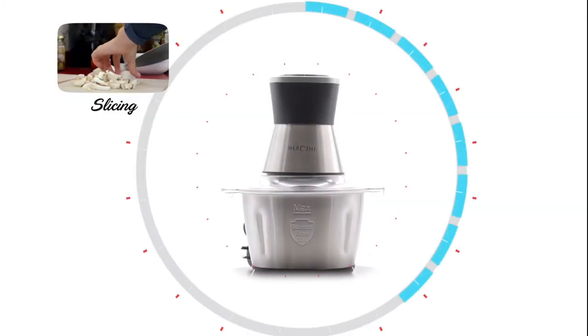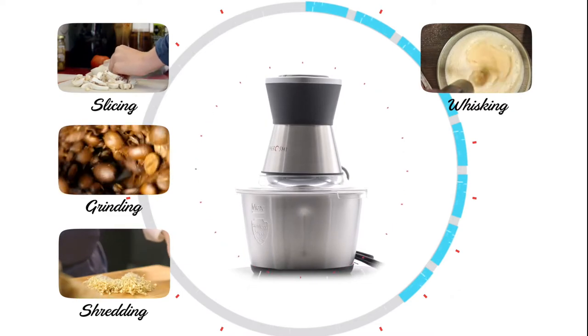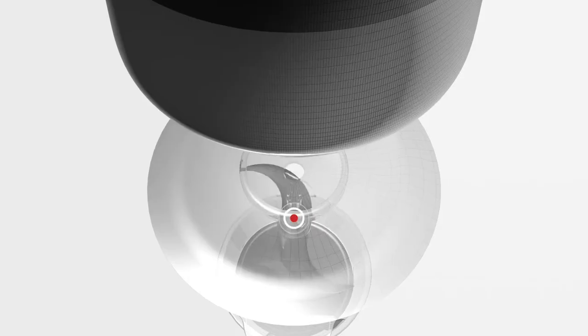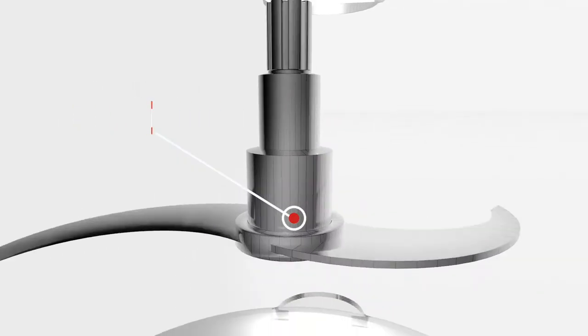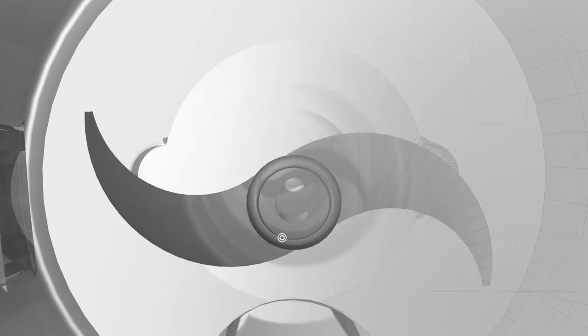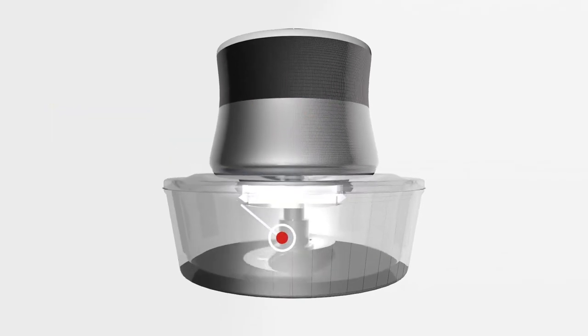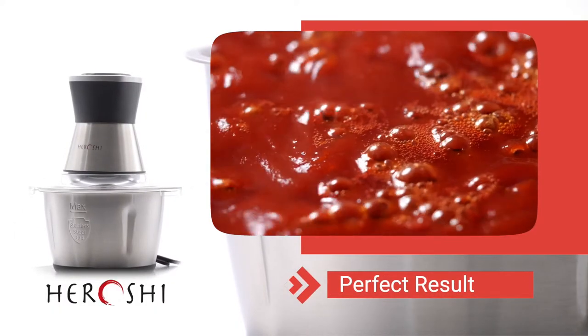Slicing. Grinding. Shredding. Whisking. Chopping. And mixing. The Chopper does it all. The secret lies in the centrifugal CokeCL technology — bi-level stainless steel blades that lift and mix ingredients while chopping and blending, delivering you the perfect result every time.